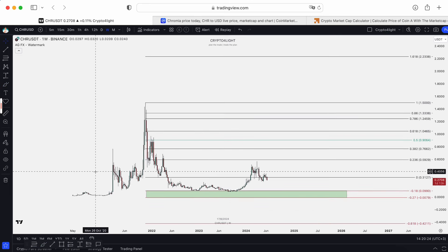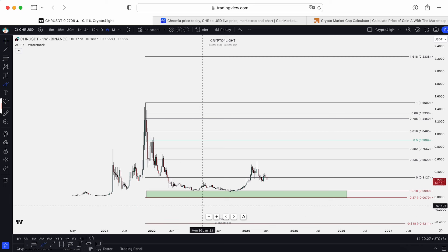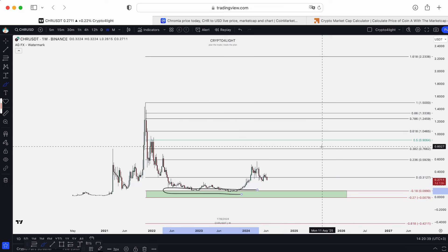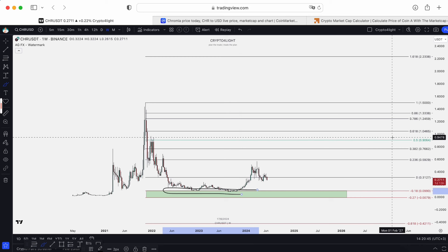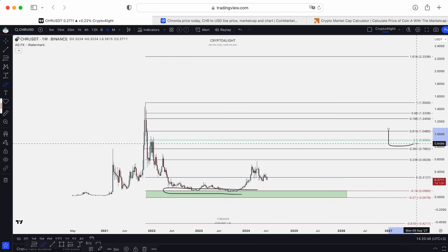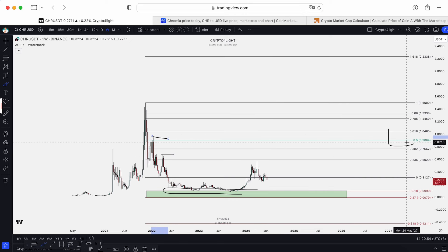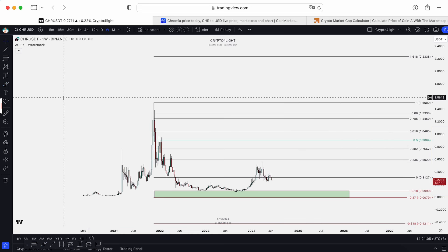But if something happens and maybe this cycle will be shorter than the previous one — maybe we won't see a crazy altcoin season because now we have a Bitcoin ETF and money mostly flows into Bitcoin — you have to build a Plan B. If you accumulated around the 20-cent block, from an average of about 10 cents, it would not be a mistake to fix profit at around $1.00, around this block. On a correction to 0.5, sweeping these actual weekly highs — it will not be a mistake to fix some profit here, around 90 cents to $1.04.